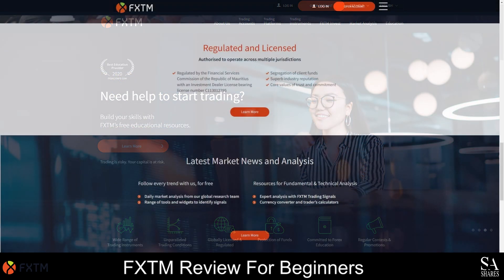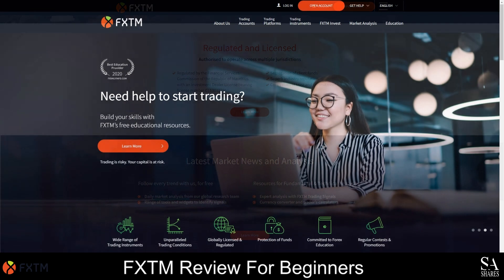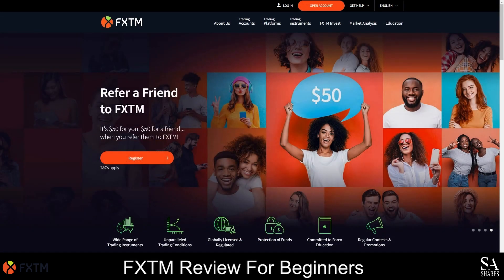FXTM is regulated by several financial authorities globally, including the top-tier Financial Conduct Authority, and their customer support gives fast and relevant answers. Their educational tools, including demo accounts and webinars, provide efficient and targeted training, and the account opening process is fast and fully digital.